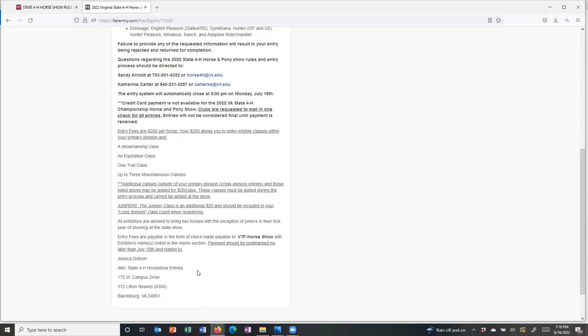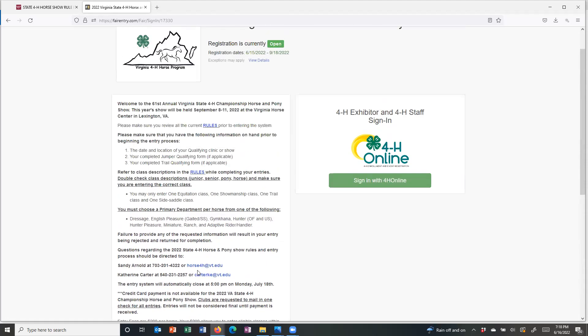As you get ready to enter the system, a handful of things you're going to want to have on hand. Make sure that you know the date and location of your qualifying clinic or show. Make sure that if you plan to enter the jumper class, you have a digital form of your jumper qualifying form. The same applies to your trail qualifying form if you plan to enter the trail class, because you will be asked to upload those.